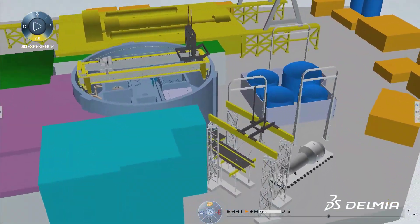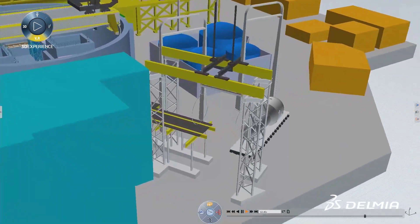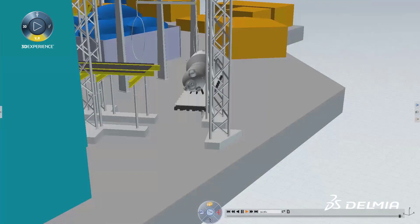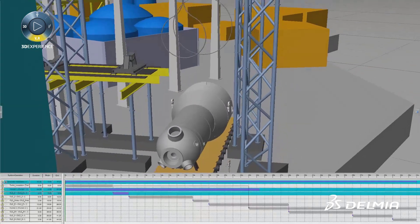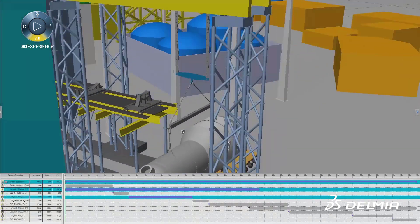Delmia's efficient overhaul for the nuclear industry delivers a 3D experience with the added dimension of time for planning and validating major maintenance operations such as the replacement of a steam generator.